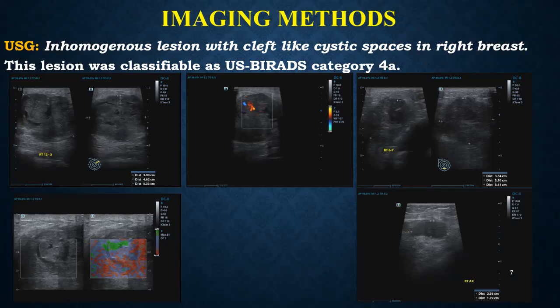Coming to the imaging methods, the surgeons ordered an ultrasound as the first examination. On ultrasound, an ill-defined inhomogeneous, predominantly hypoechoic lesion was seen — a large hypoechoic lesion with cleft-like cystic spaces involving the breast parenchyma from 12 o'clock to 7 o'clock position. The lesion showed internal vascularity on color Doppler study as well as predominantly solid areas on elastography.